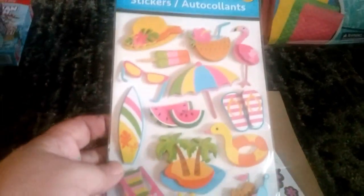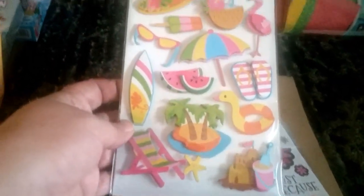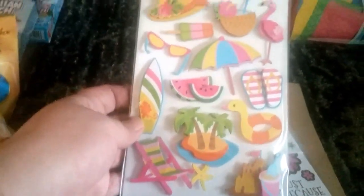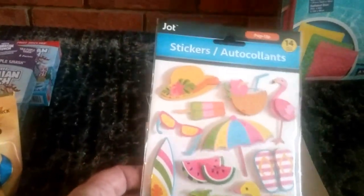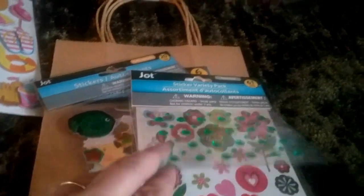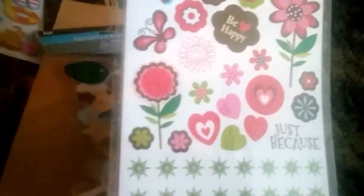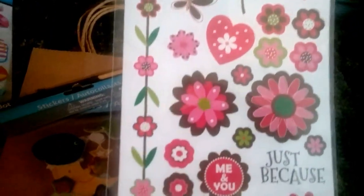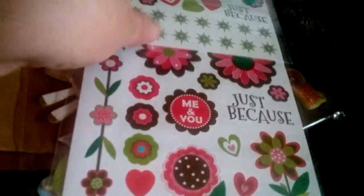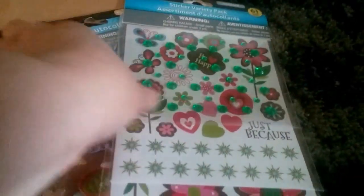I bought some more stickers for card making. I thought this would be really cute for someone's birthday who's in August — and other than me, there's another family member in August. These were really cute — they're like a three-set with gems on it, and then a set of Be Happy with flowers, and then a longer set. I thought this was really cool to make a card with — just thinking of you or just because. And that was a dollar.